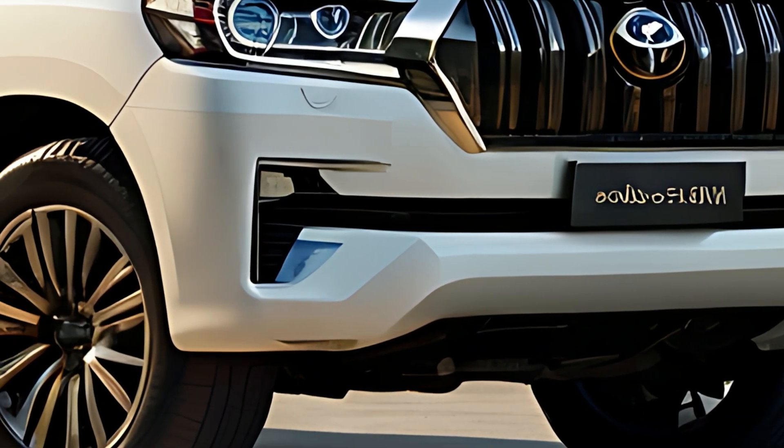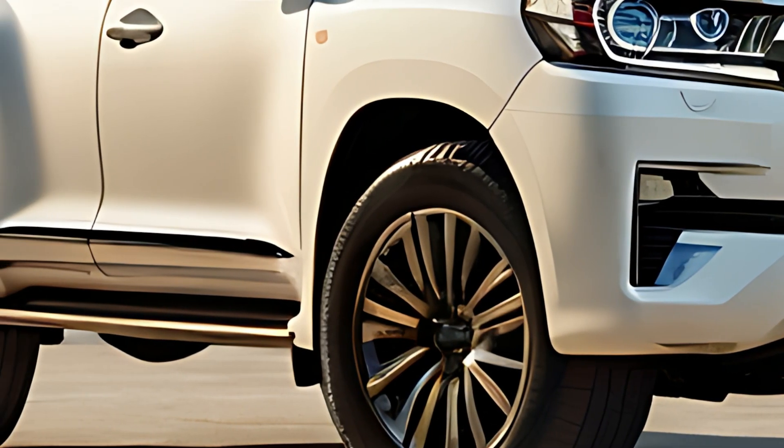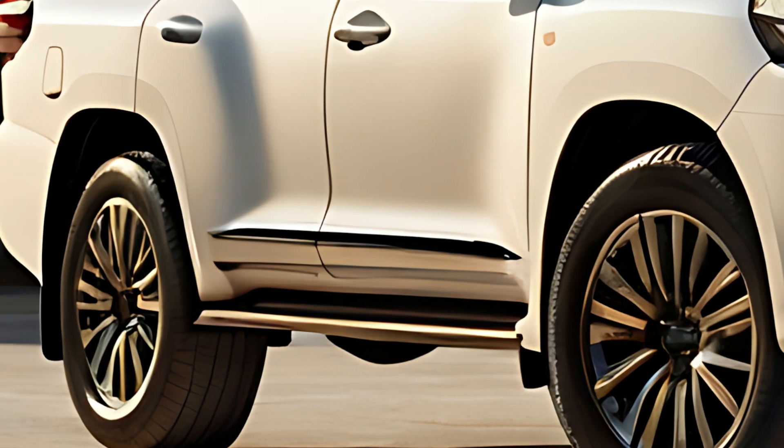A hybrid powertrain is also available for eco-conscious buyers, delivering an even more efficient, low-emission option for both city commuting and weekend escapes.